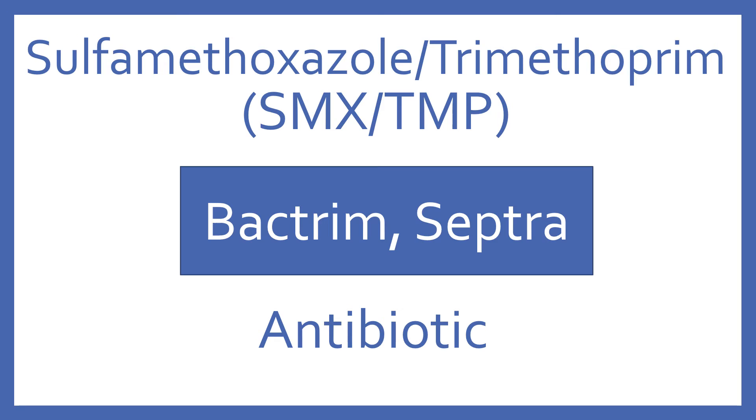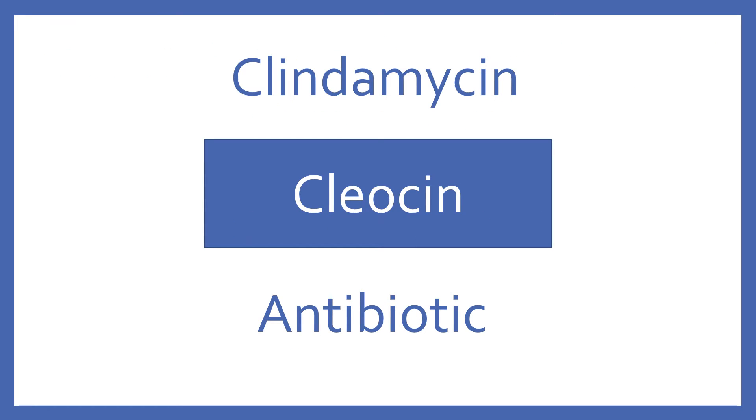Sulfamethoxazole with trimethoprim, or SMX-TMP, brand name Bactrim or Septra. Sulfamethoxazole with trimethoprim is a sulfonamide antibiotic. Clindamycin, brand name Cleocin. Clindamycin is a lincosamide antibiotic.